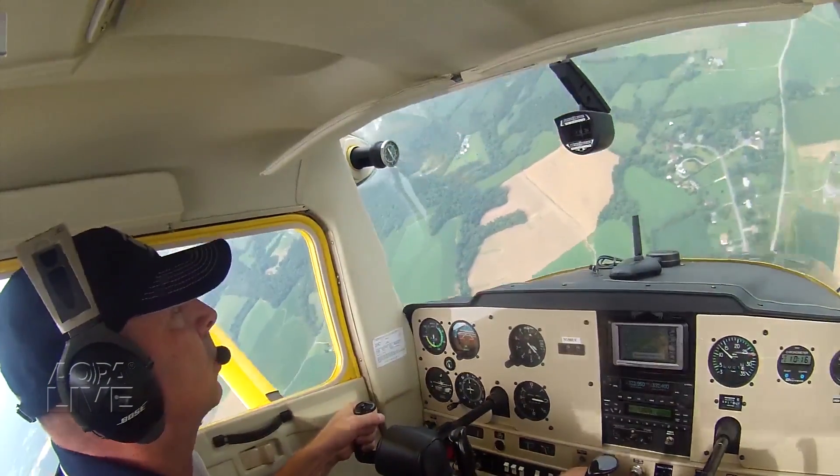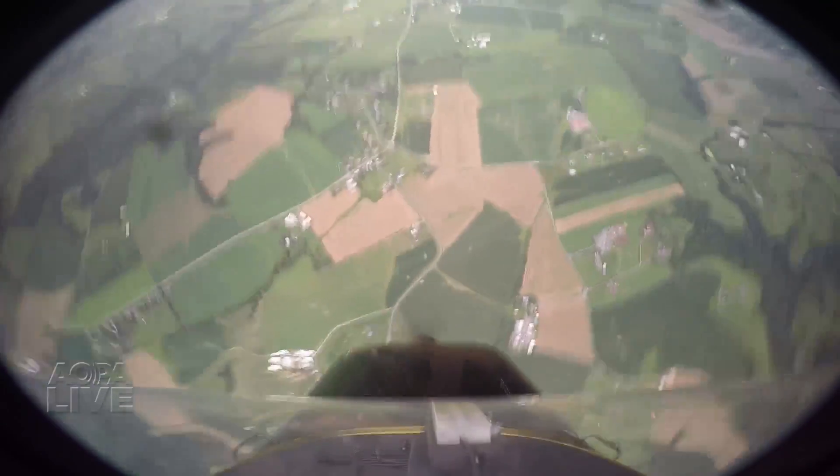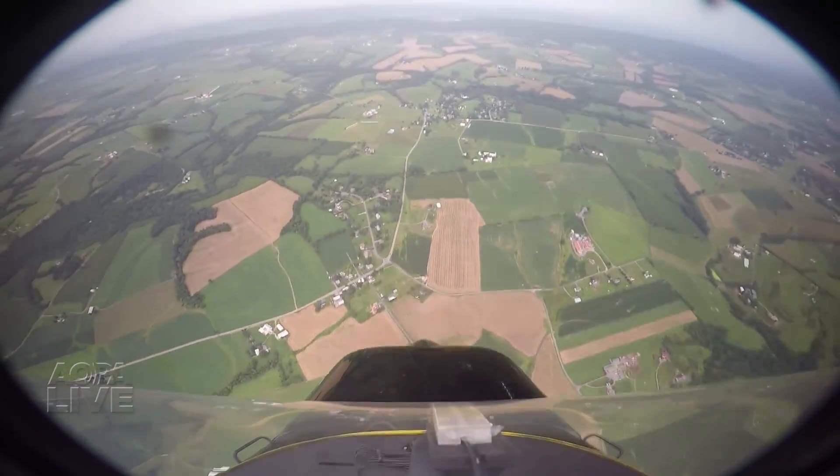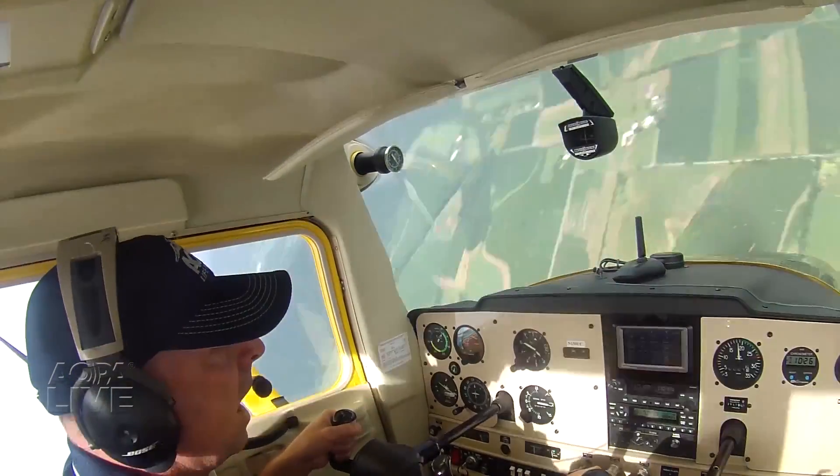Spins are the aviation equivalent of a schoolyard bully. They're intimidating, they come with a fearsome reputation, but once confronted, they turn out not to be so tough after all.